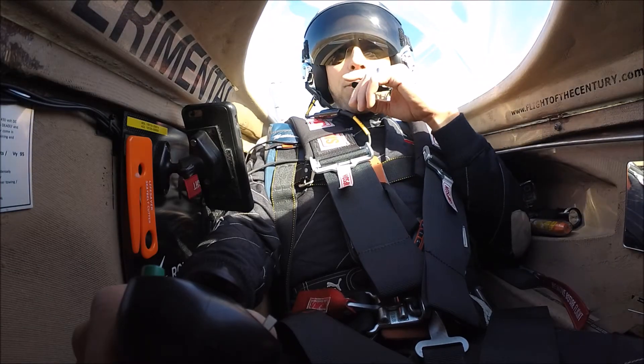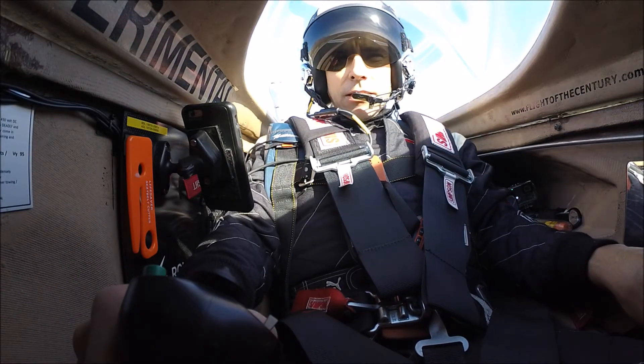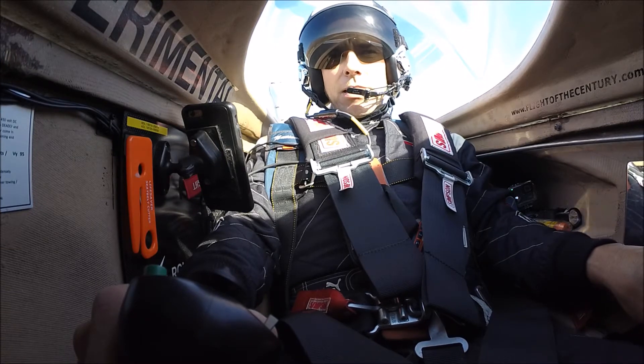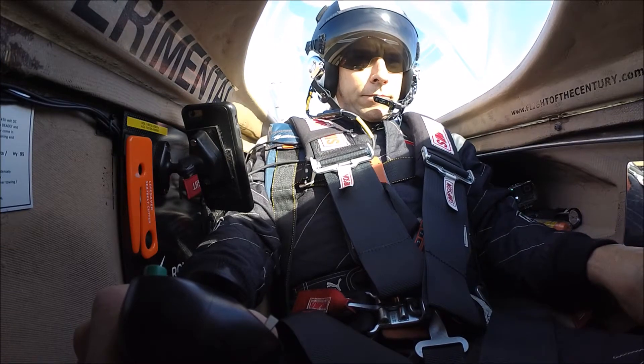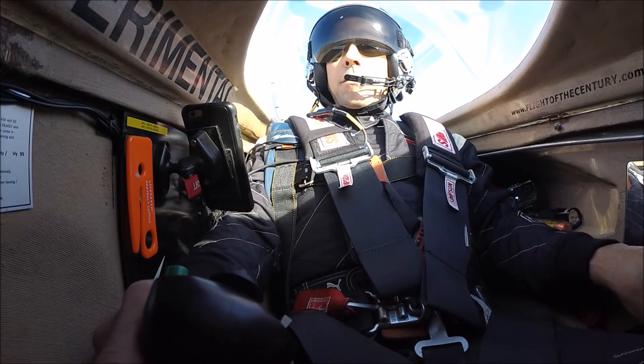Okay, well, first test of the electric airplane. We've got Zach Reeder orbiting above, and numbers look good. We've got 444 volts. We're lined up on runway 15. Let's go, keep flying. Zach, ready to go?